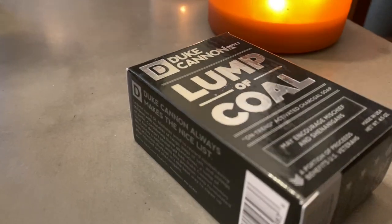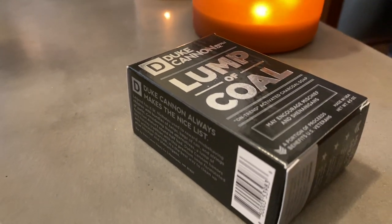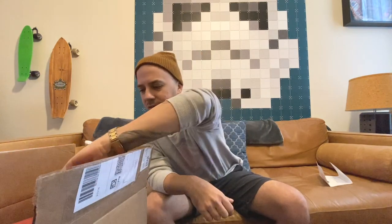Starting off with some of the smaller items, they have a Lump of Coal — an on-trend activated charcoal soap. What's funny about this is that they specifically say on-trend, which is so accurate because everything in my inbox lately is activated charcoal soaps, lotions, like all these things. So yeah, it's definitely on trend. I'm not going to open this up just yet, so let's keep going and see what else I've got here.